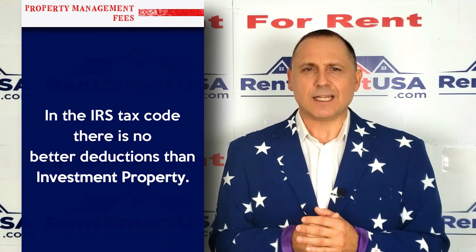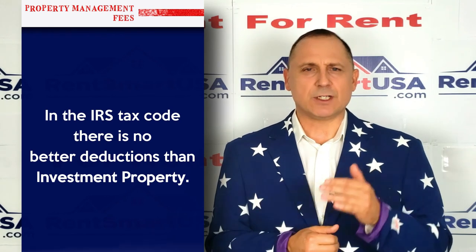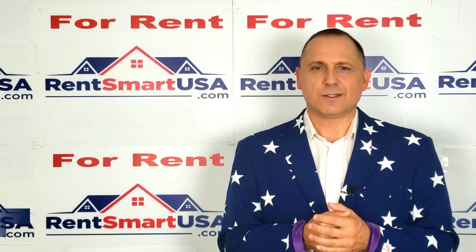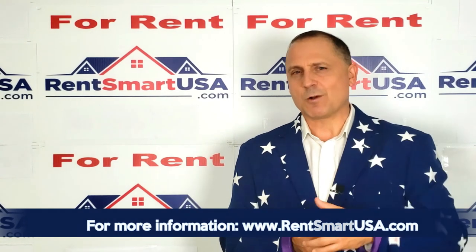In the IRS code, there are no better deductions than investment property. Own investment properties and you get the best tax deductions. So you've got to be smart and rent smart — RentSmart USA.